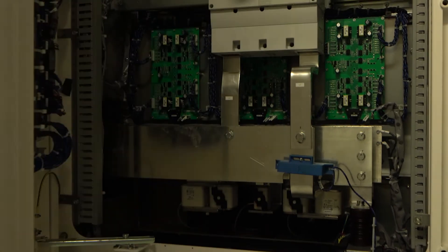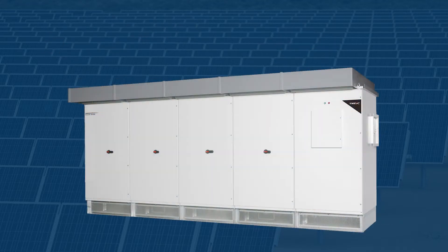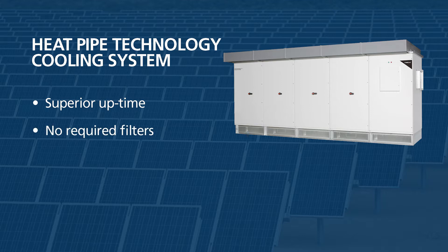Our product's dependability is the result of an architecture that's unique. T-Mike's three-level neutral point switch IGBTs give Samurai inverters the highest conversion efficiency and reliability record in the industry. T-Mike's Solarware Samurai inverters use a uniquely efficient heat pipe technology cooling system. Unlike high-pressure forced air or liquid-cooled systems, T-Mike's innovative approach provides superior uptime, no required filters, and almost no moving parts.